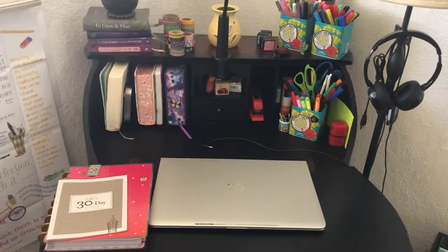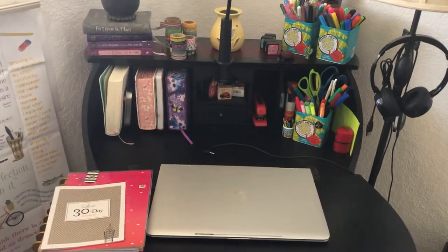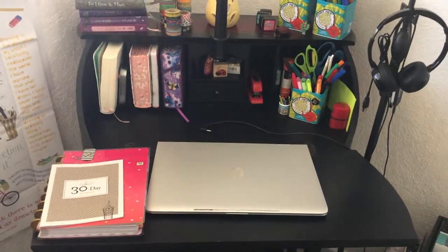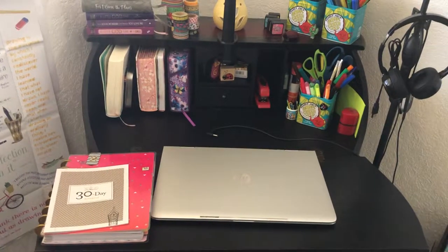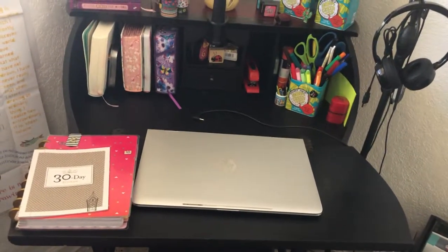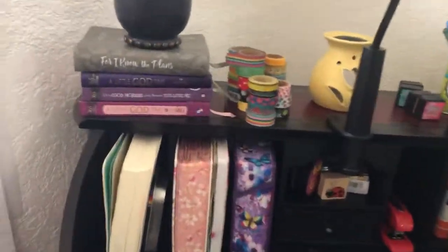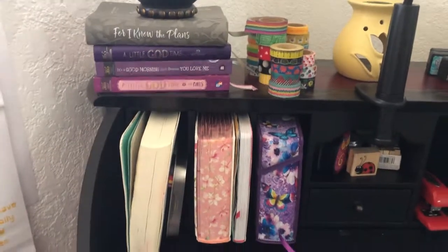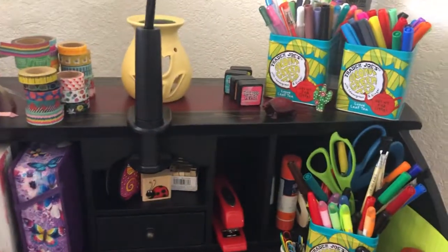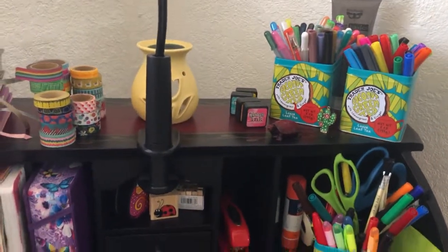I work from home and as you can see, my laptop is there and the space is very small. That's a 15-inch laptop and I have my planner next to it, and there's barely space maybe for a pen and my hand on the right. And then there are some spaces where I have some devotionals, my Bibles, some little brushes, a candle holder, and some of my pens and office supplies.